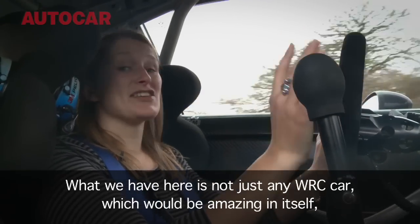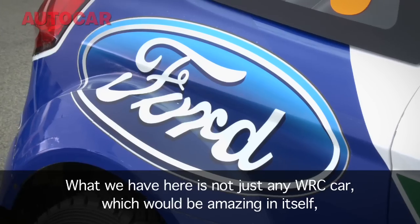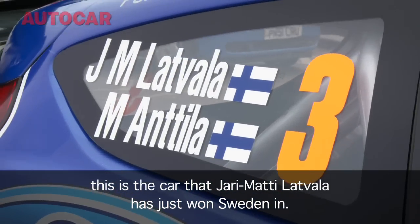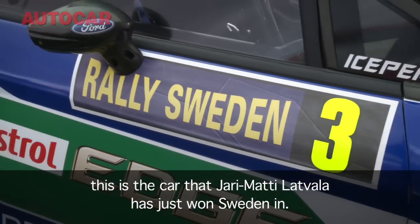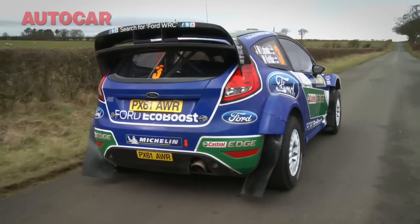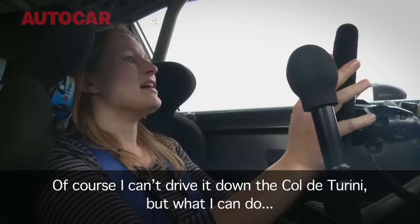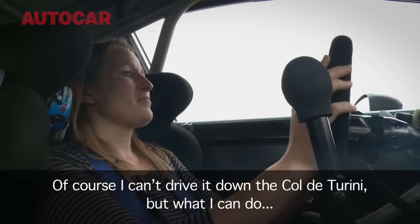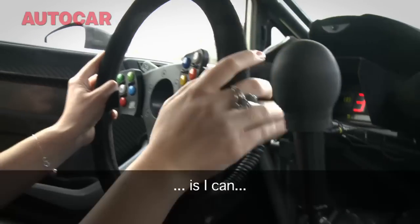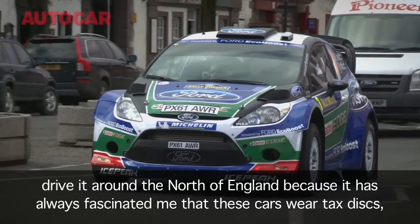What we have here is not just any WRC car, which would be amazing in itself. This is the car that Jari-Matti Latvala has just won Sweden in. Of course I can't drive it down the Col de Turini, but what I can do is drive it around the north of England.